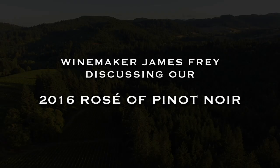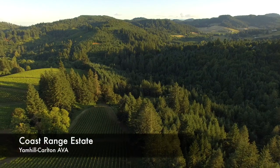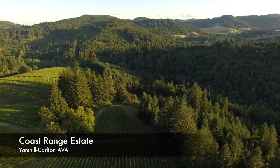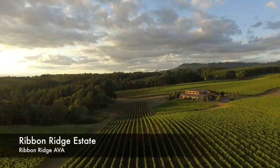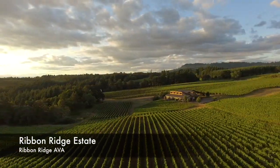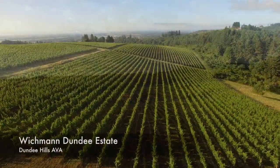Tresatum's Rosé Pinot Noir is always 100% estate fruit. I never buy fruit — I never use any fruit that we don't have full control over from one of our three estate vineyards: our Coast Range Estate in the Yamhill Carlton AVA, our Ribbon Ridge Estate where the winery is located, or our Wickman Dundee Estate in the Dundee Hills AVA.